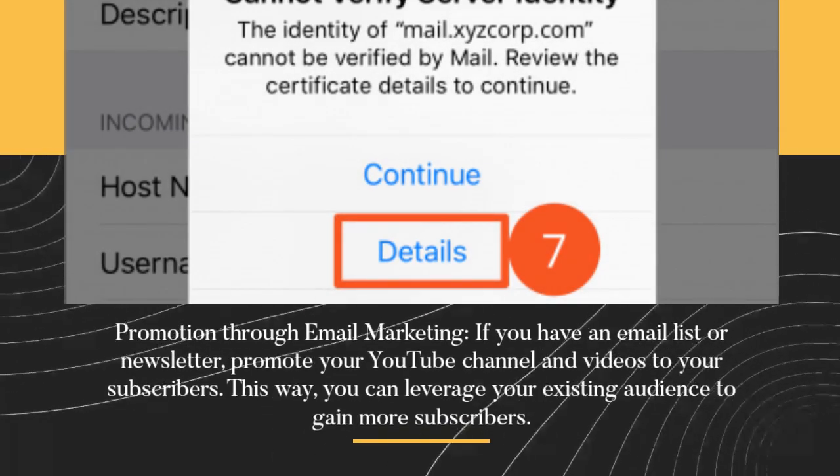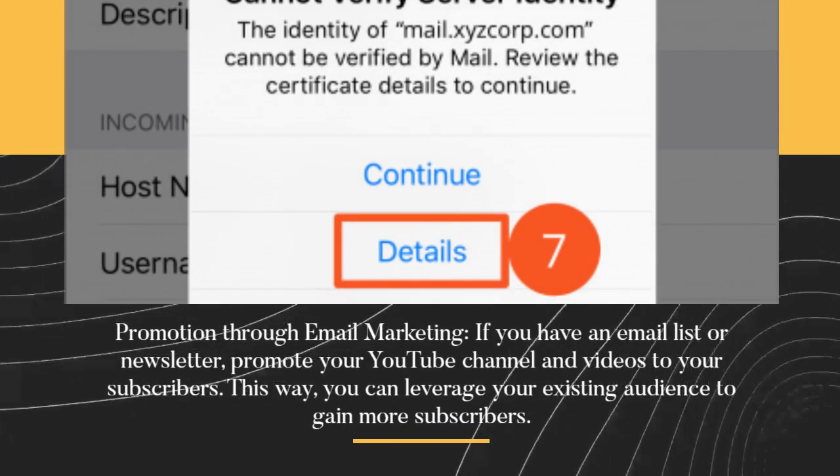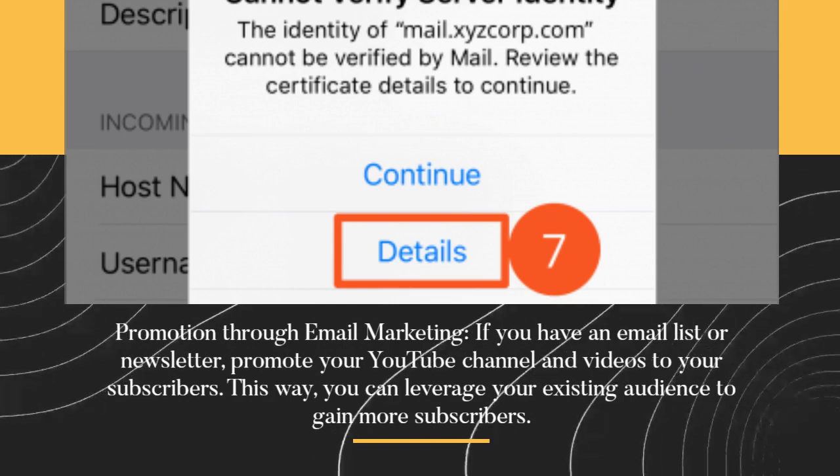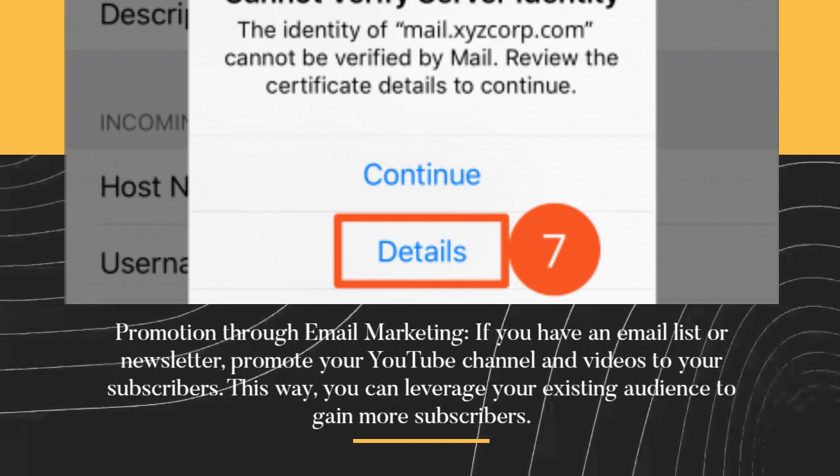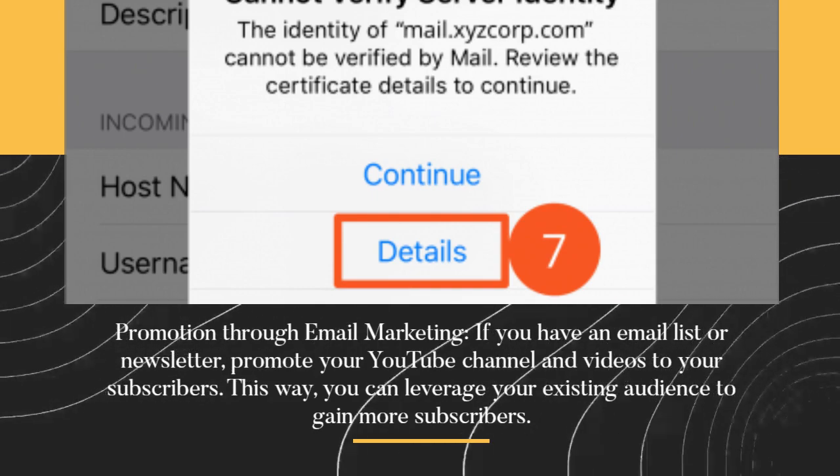Promotion through email marketing. If you have an email list or newsletter, promote your YouTube channel and videos to your subscribers. This way, you can leverage your existing audience to gain more subscribers.